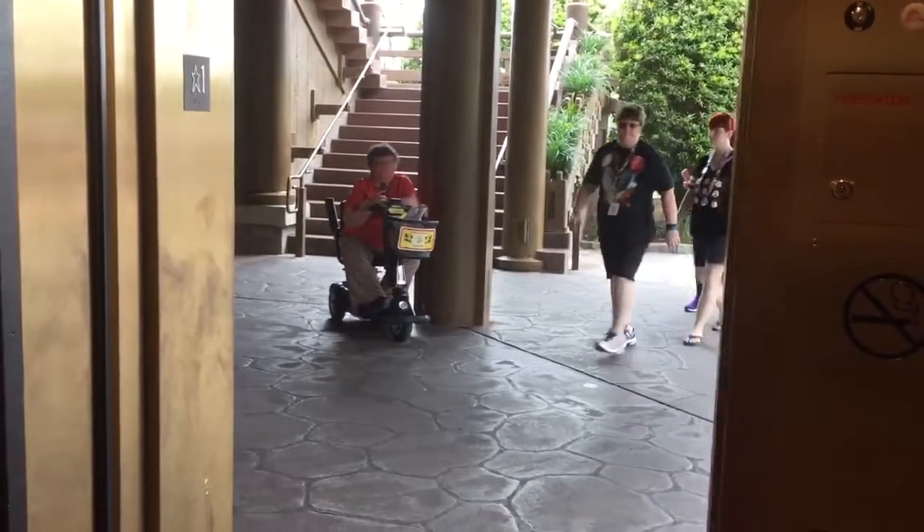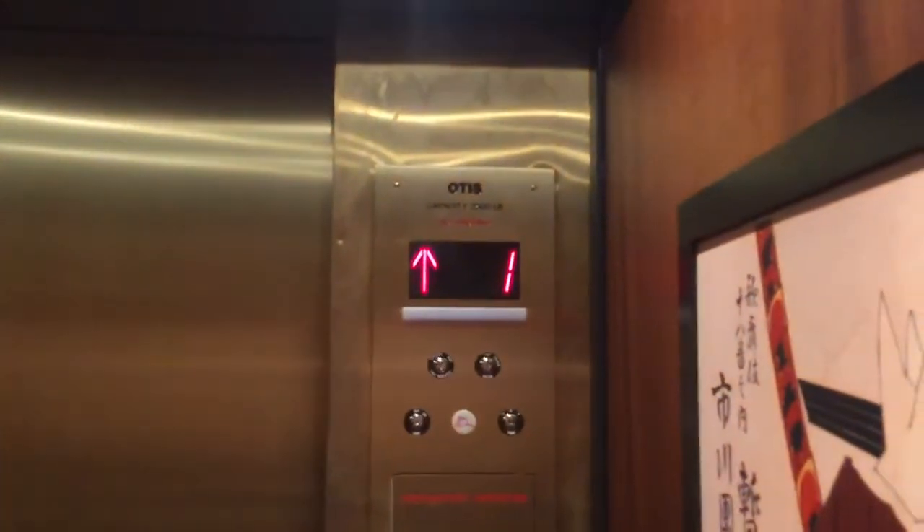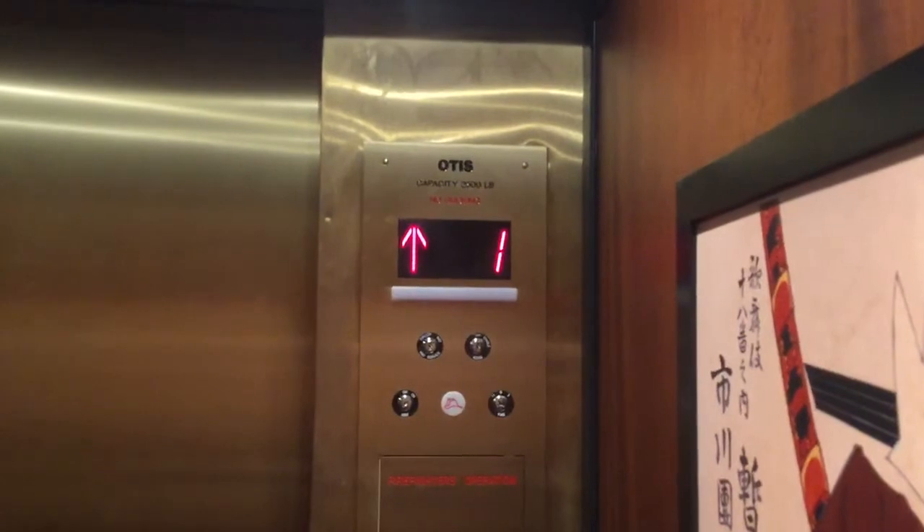Let's go up to 2R. This used to be a US elevator, but Otis has modernized this elevator since.